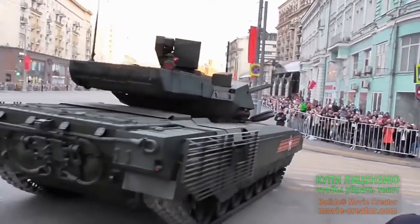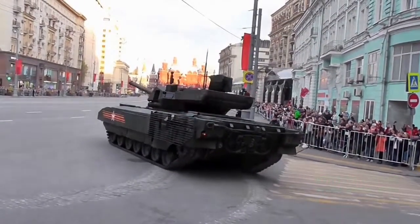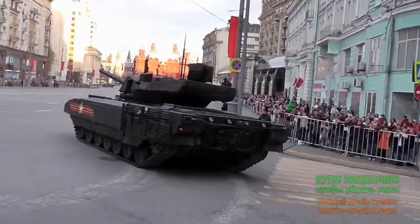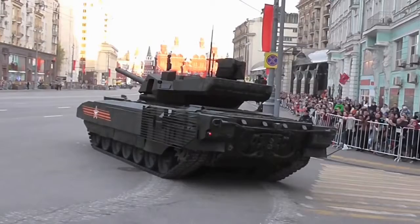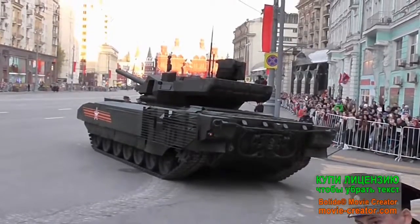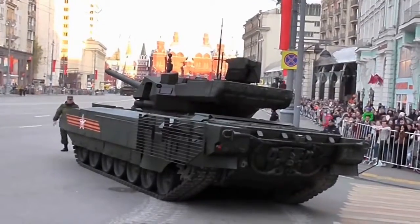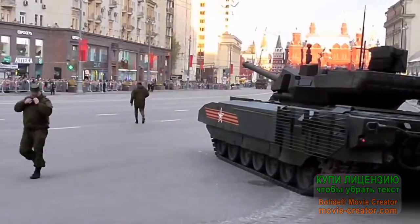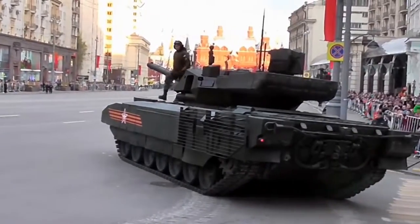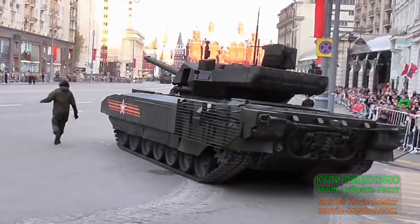As we can see, the tank has very impressive weapons and armor as described in the article. The maximum speed of the tank on the highway is 90 km per hour, which is almost one and a half times faster than tanks of the third generation, no matter how well designed they were.